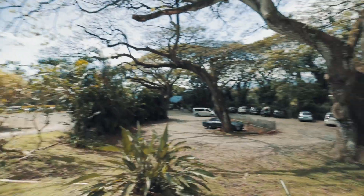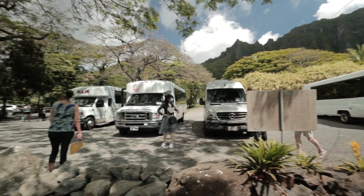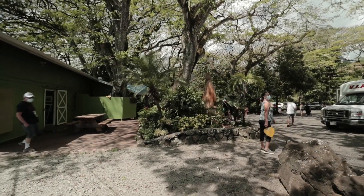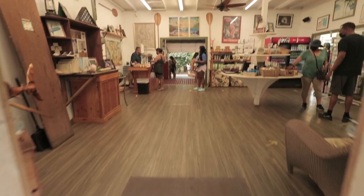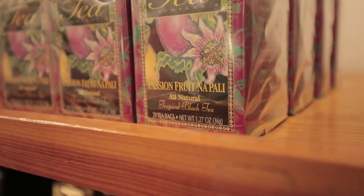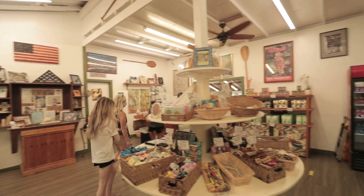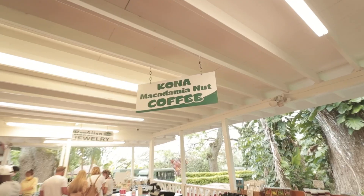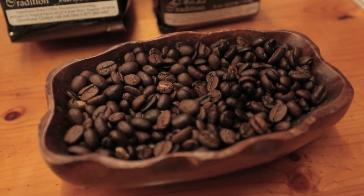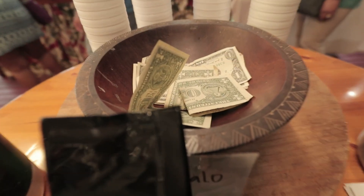Quick advice: this place gets pretty busy, so try to get here as early in the day as possible to avoid the heavy crowds. But regardless, it's definitely worth it. They actually have free Kona coffee, which is a really cool bonus — and of course you should always tip.